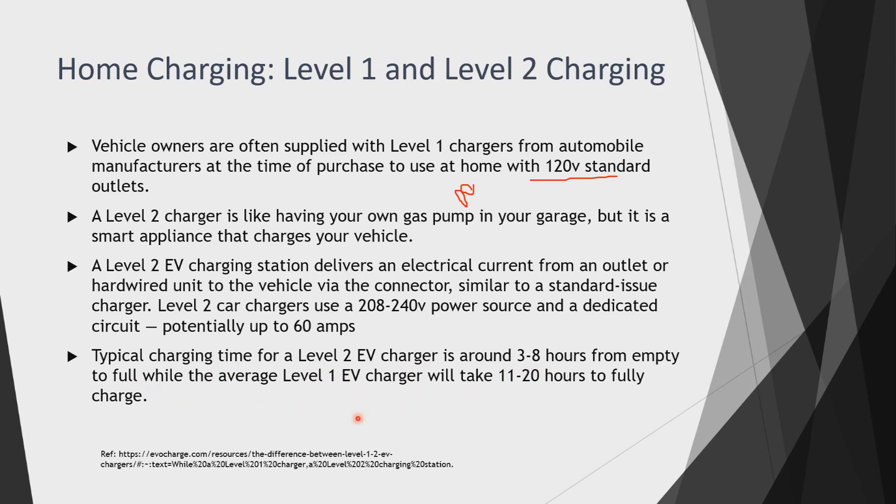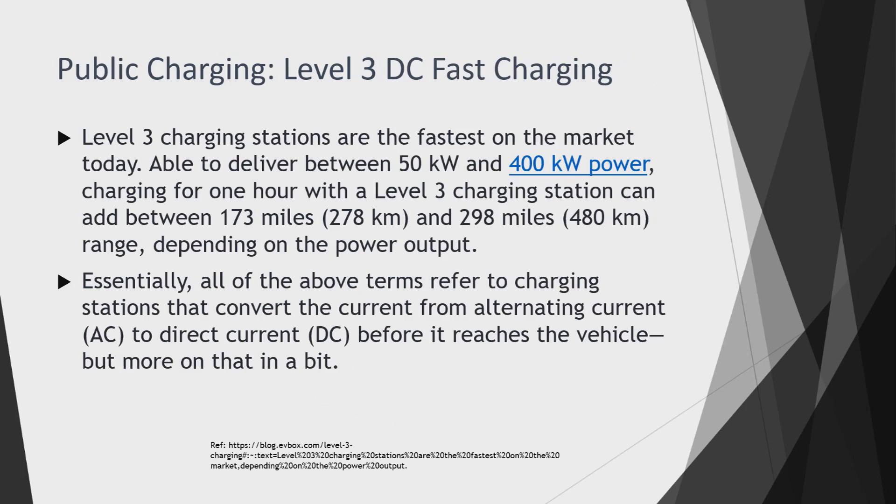Level 3 charging stations are the DC fast chargers and the fastest on the market today, able to deliver between 50 kilowatts and 400 kilowatts of power. Within a Level 3 charging station, it can take less than one hour to fully charge your vehicle. However, getting 50 to 400 kilowatts means the tariff rates will be very high, and this will also stress the grid. Despite these challenges, it is quite good for EV owners because it charges the vehicle within an hour.